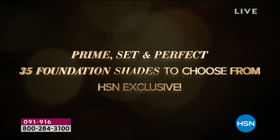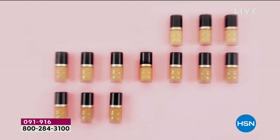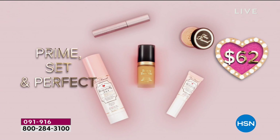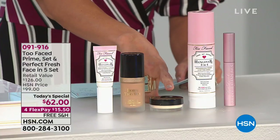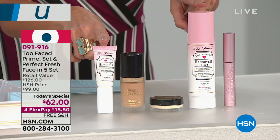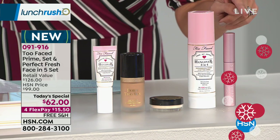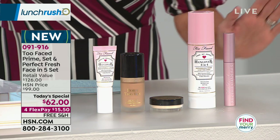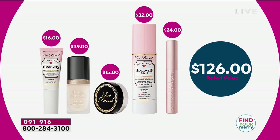You are going to get your primer, your foundation — by the way, it's the first time we've ever offered 35 shades of the Born This Way foundation. You're also going to get your setting powder, your primer and setting spray — both super hydrating — and a full size of the number one selling mascara in the USA, Better Than Sex. The value on this is unbelievable: $126 value and today you're picking it up for $62, basically getting the foundation and mascara with all the other items included.